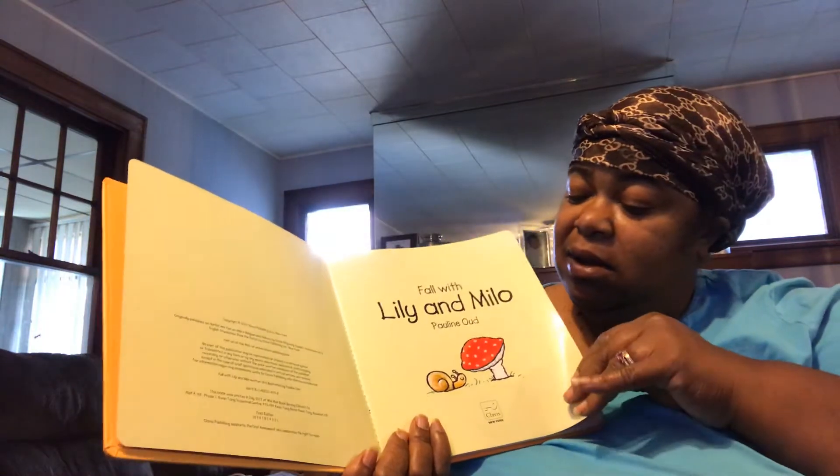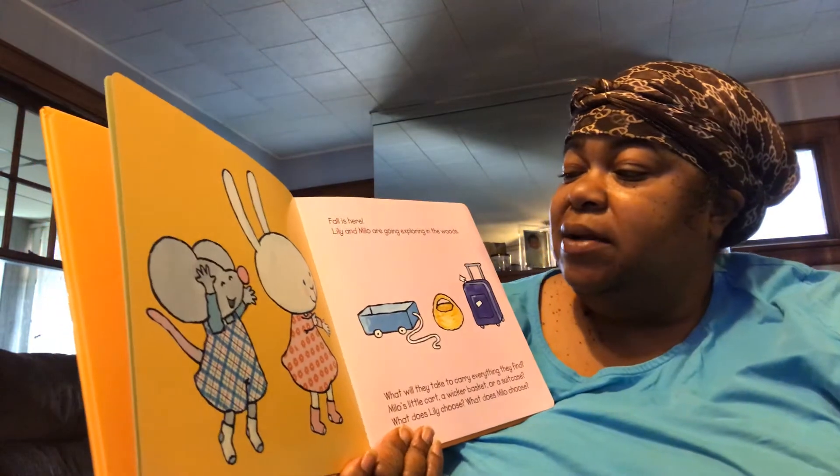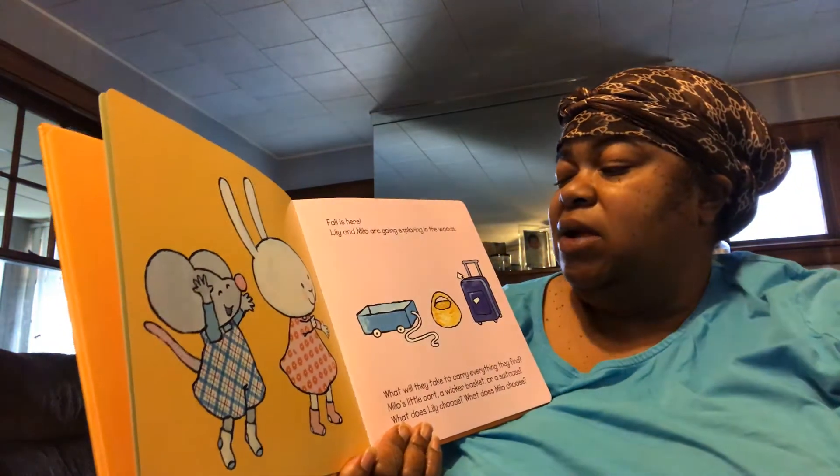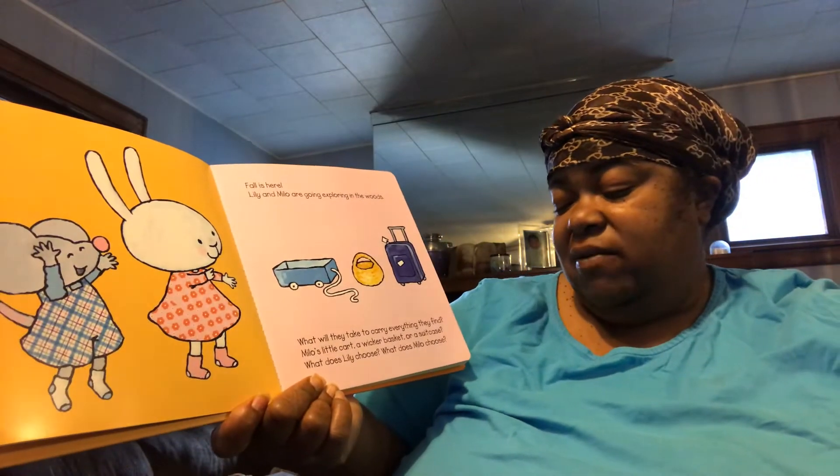Fall with Lily and Milo. Fall is here. Lily and Milo are going exploring in the woods. What will they take to carry everything they find?